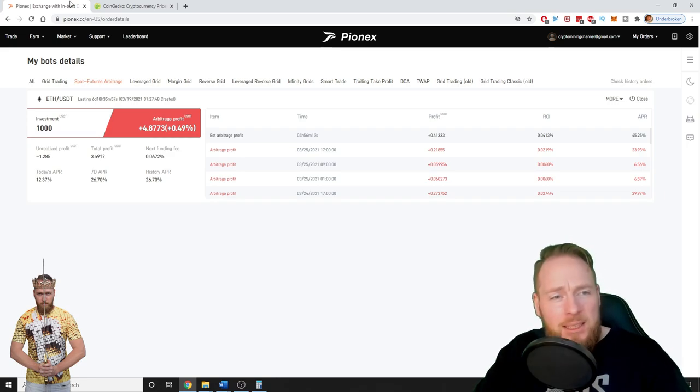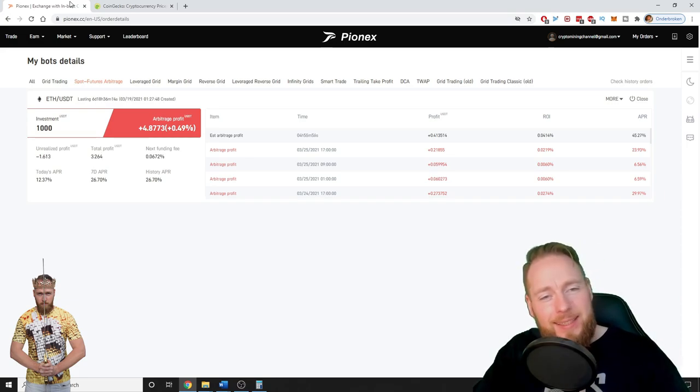Do you want me to make a one-month earnings video? If you would like that, let me know in the comment section below. Now let's go into a little bit more detail on PionX and their arbitrage bot.